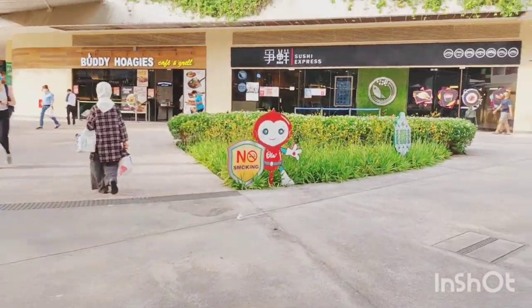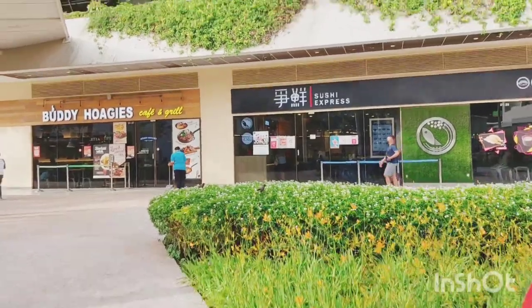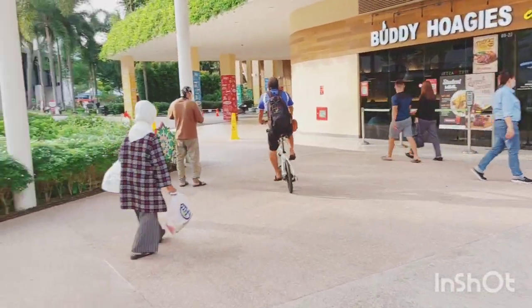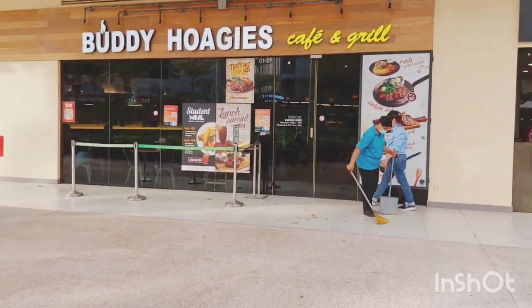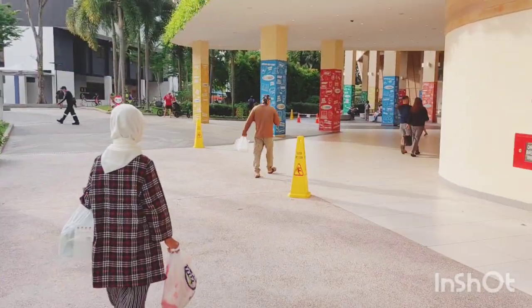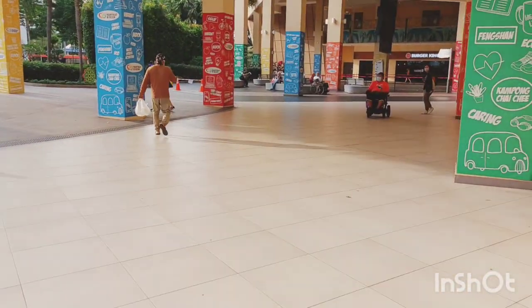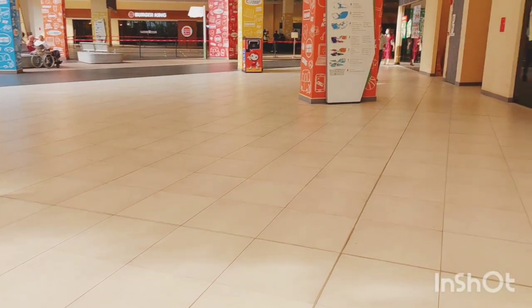Once you enter and walk towards the heartbeat, you can see many food centers and restaurants around the place. All these are Chinese and Malaysian foods, I think. We've never tasted any of these because we're not used to it, but we do look at the menu cards outside out of curiosity.